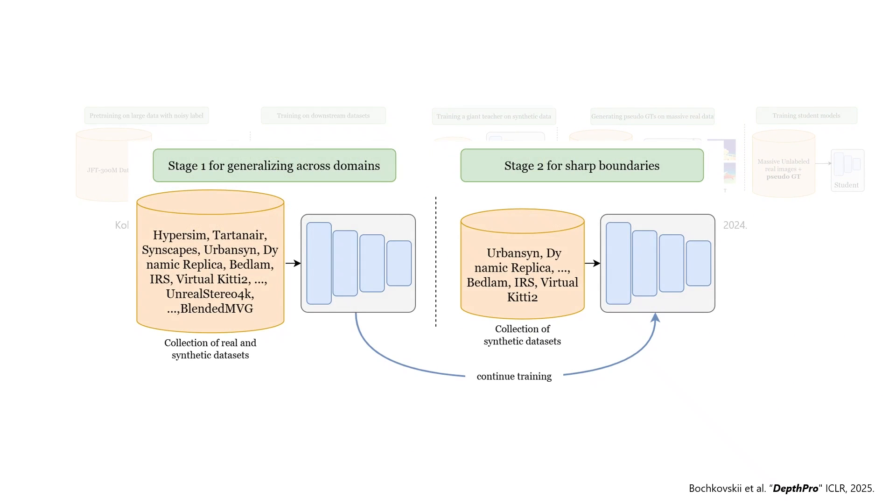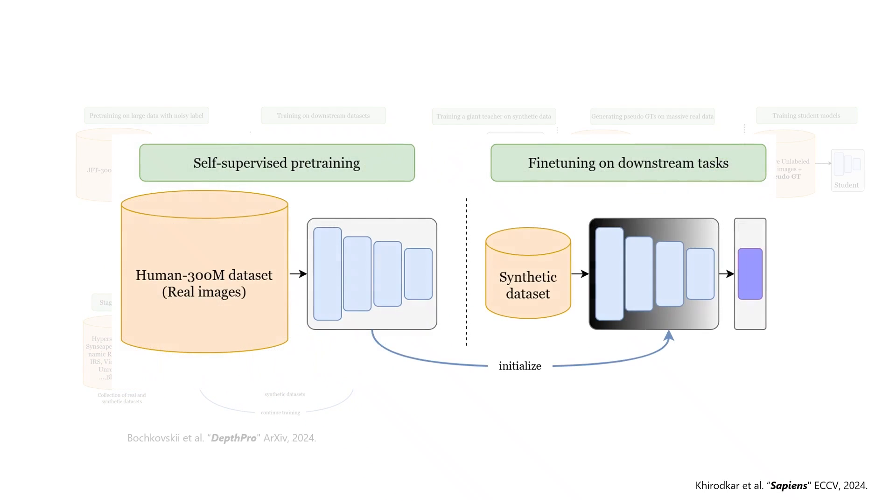DepthPro, in contrast, first trains a custom DPT model on a mix of real and synthetic datasets; to enhance fine details, it continues training on high-resolution synthetic data with perfect annotations. In another work, Sapiens focuses on human-centric vision tasks, and pre-trains its backbone on 300 million real images of people using self-supervised learning. The pre-trained model then initializes weights for various downstream tasks, such as depth and normal prediction, fine-tuned with synthetic data.